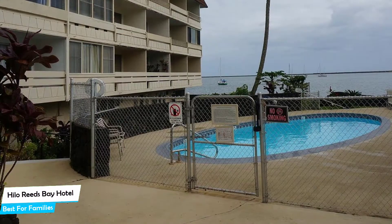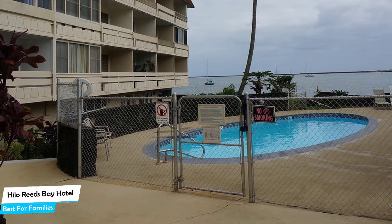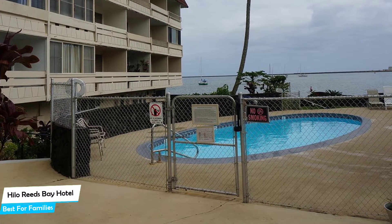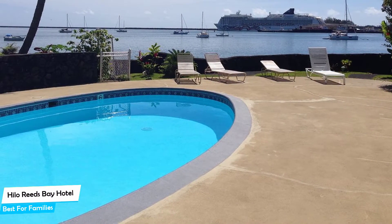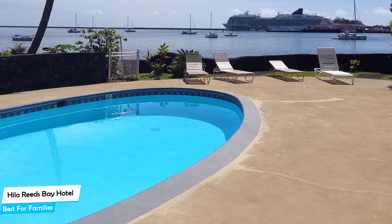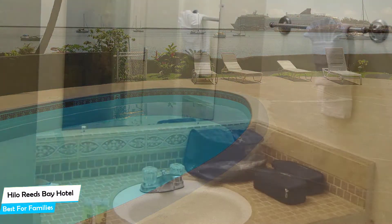It's a beach hotel with an outdoor pool near Coconut Island Park, located 3 kilometers from the center of Hilo. Nearby attractions include Liliuokalani Gardens at 0.04 miles, Coconut Island at 0.04 miles, and Reeds Bay Beach Park at 0.1 miles.